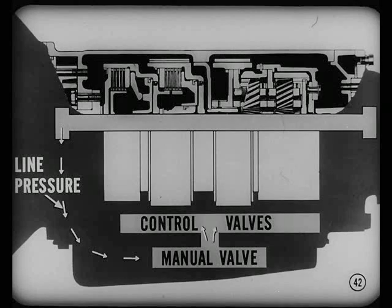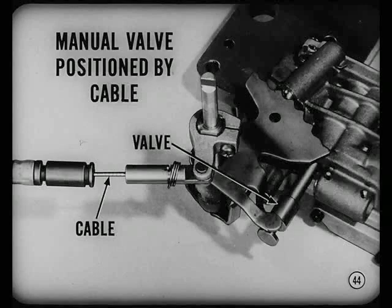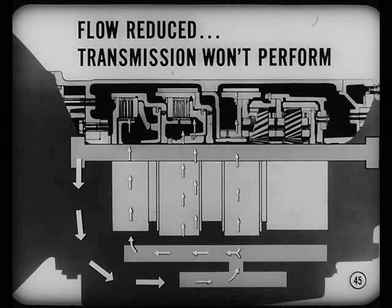In the transmission, regulated line pressure is directed primarily through the manual valve to the control valves. From the control valves, line pressure goes to the band servos and to the clutch apply pistons. The manual valve is positioned by the cable. So, if the manual valve is improperly positioned, flow of fluid through the valve will be reduced. When the flow to the apply pistons is reduced, the transmission won't perform as it should. That's why the cable adjustment must be checked before you even think about disassembling the unit.